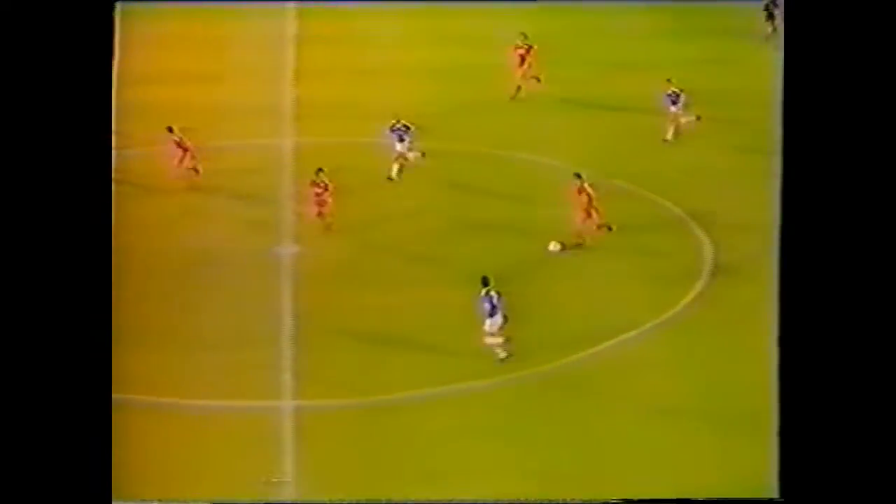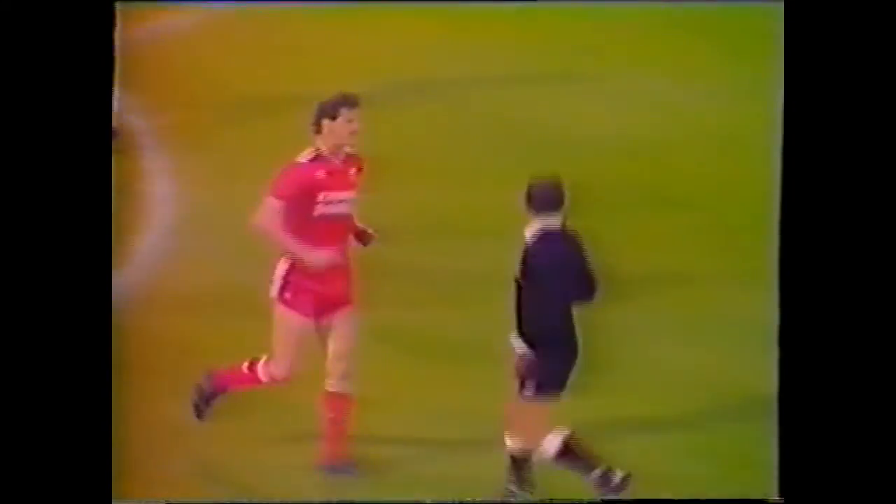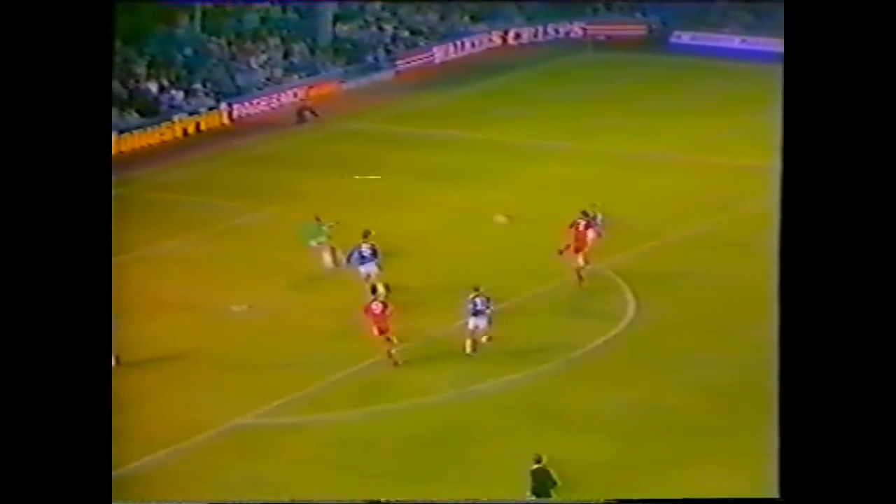And McDonald, on the ground where he had five seasons in the Leicester side. Longson. McDonald well forward here, and he's made it! But missed. And his appeals will be in vain. A goal kick has been given, and McDonald's in trouble — in trouble with the referee for arguing. I feel he must have thought that was a corner.